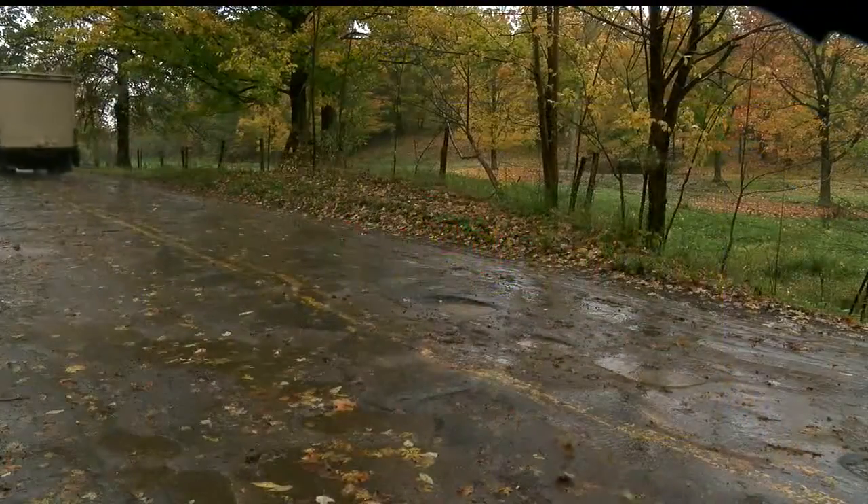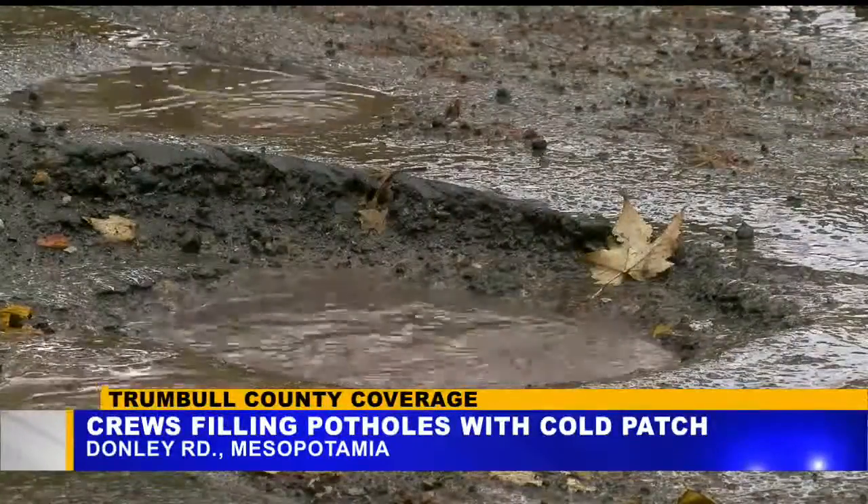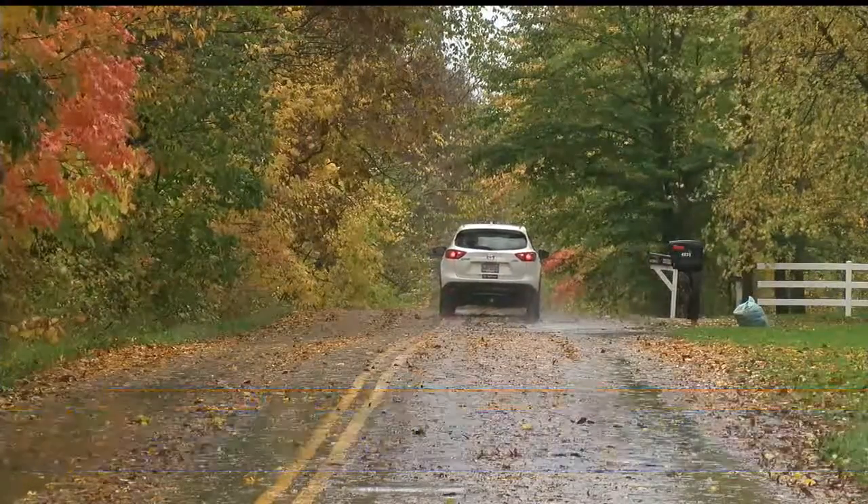Here's a photo and here's video of what it looked like on Friday when we first showed you these conditions. The Engineer's Office told us they'll keep maintaining it through the fall and winter, and sometime this spring they'll be back to chip seal it.